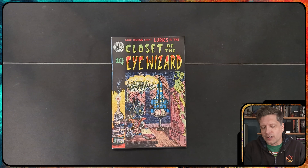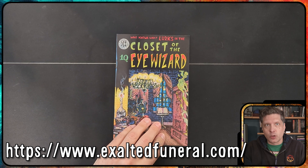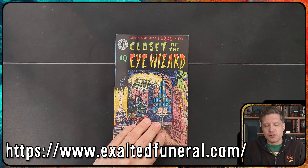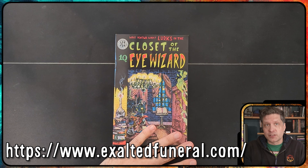You can find this on Exalted Funeral, which has loads of OSR stuff on there — you can find some really interesting things. I recently bought a bunch of stuff and it all showed up, so I wanted to make some videos on it, and this is one of them.